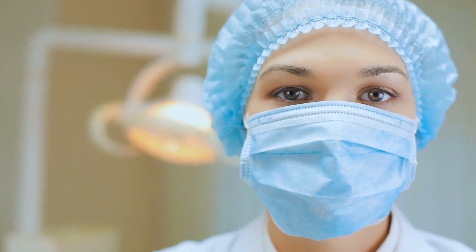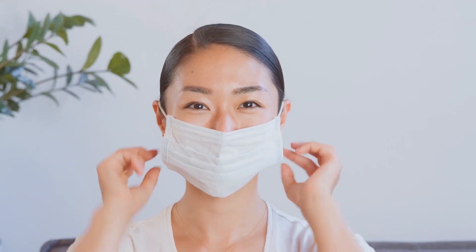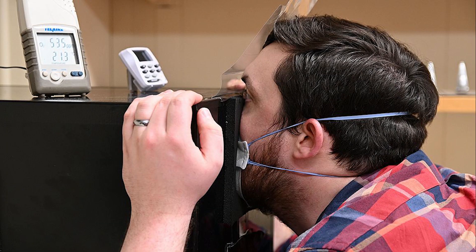They conducted a series of tests on four common types of face masks people use: an N95 mask, a 3-ply disposable surgical mask, a 2-ply cotton polyester mask, and a heavy cotton mask. They measured the humidity levels of each by letting a volunteer breathe into a sealed steel box.